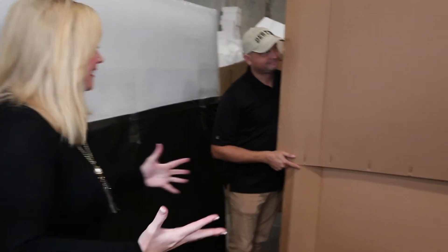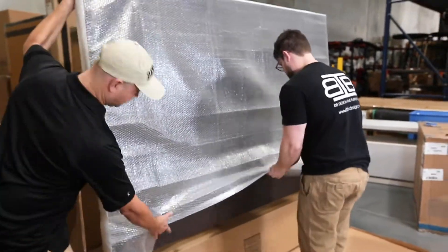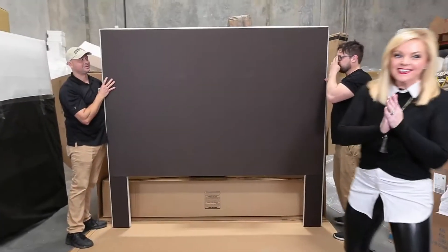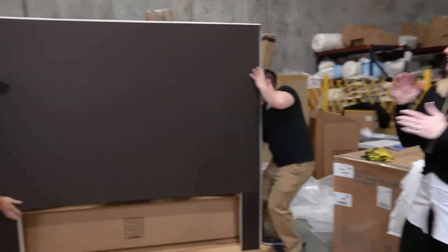So what do you guys think it is? A bed? I'm guessing a bed too, but let's see what's underneath the box. Okay, let's see what it is — we can tell it is definitely a king-size bed. Guys, flip it around, let's check it out.